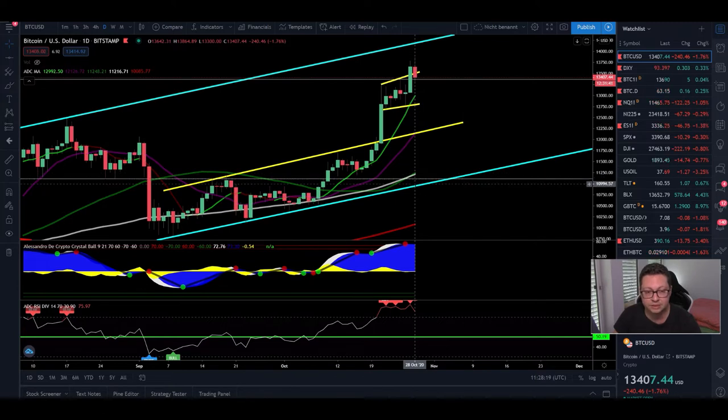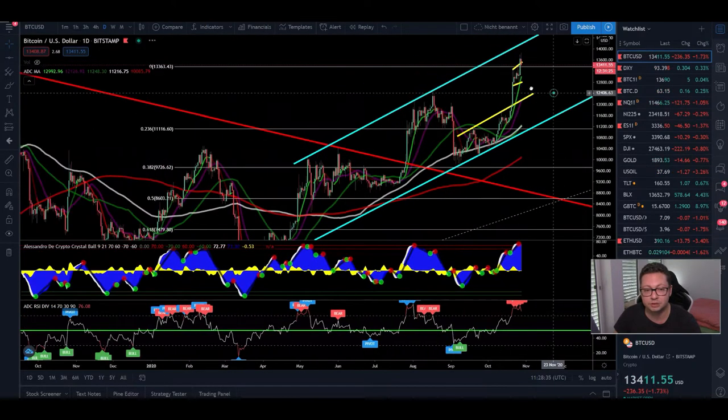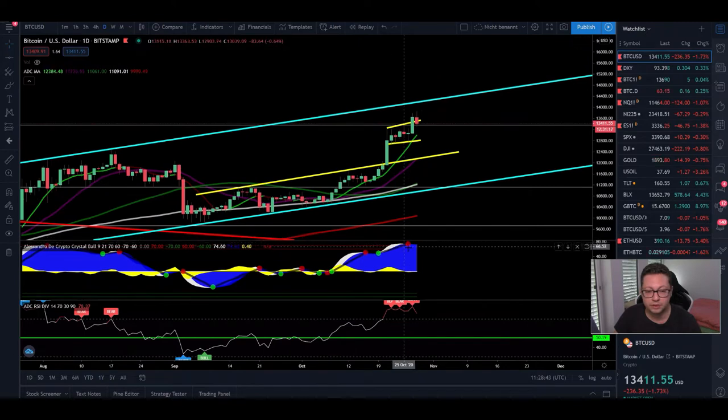If you plan to open longs, wait maybe for a complete retracement back down towards $12,150 and try to scale in down towards the $11,000 main support. If $11,000 is getting broken to the downside then I would close the trade immediately and look for new entries towards $9,000, which is my target in case we break out to the downside from this channel that we have been in for many days and weeks.